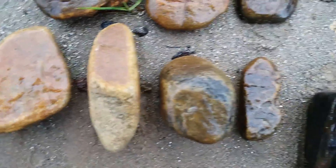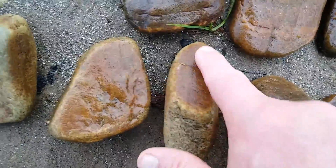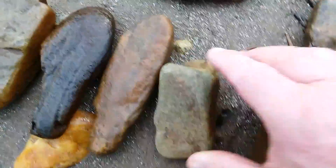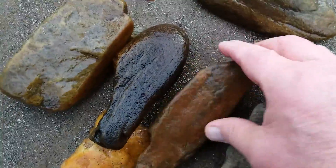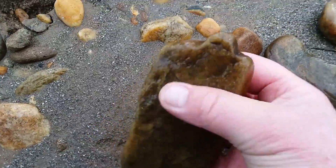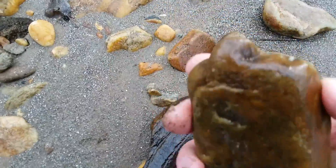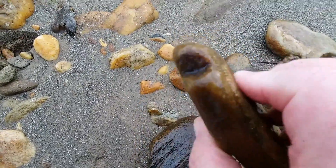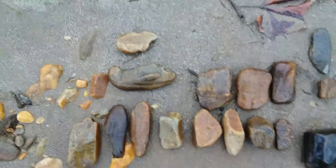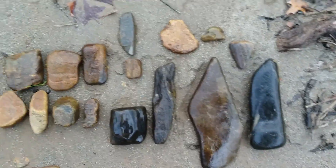Gets down to a pecking stone, hammer stone, polishing stone, palm grinder, another palm grinder — a little point on the end of it there. But that's just some of what I got. I got some more in the bucket, but I thought this would be enough to go over.